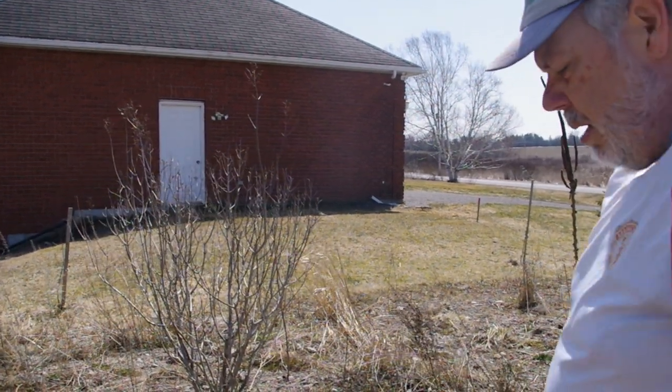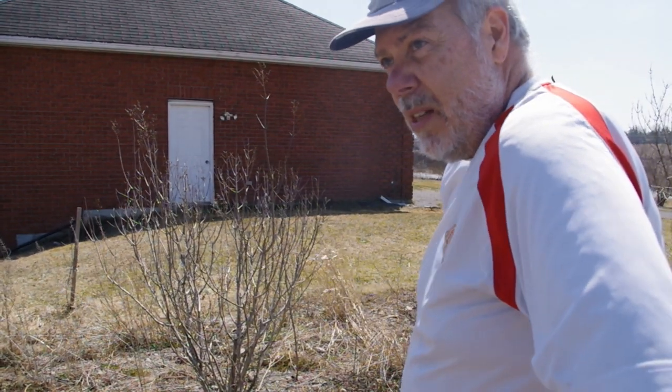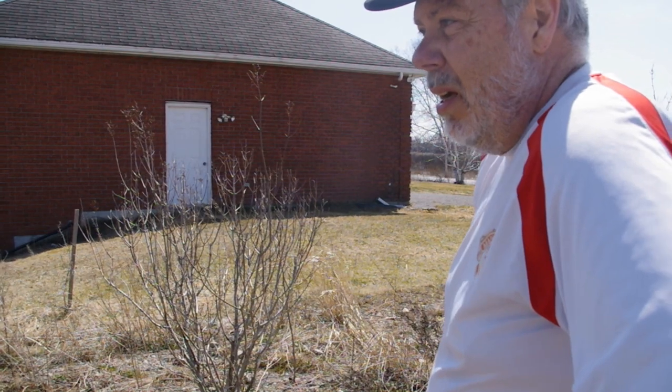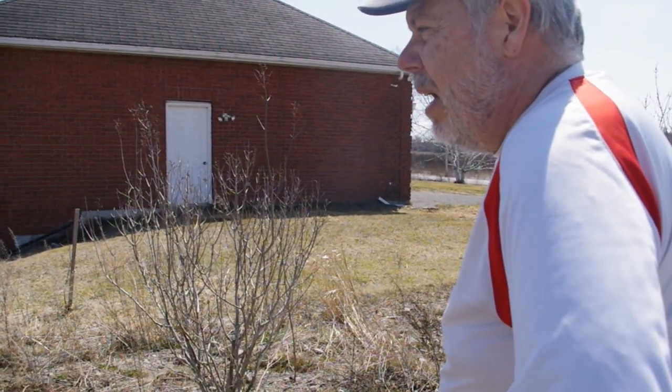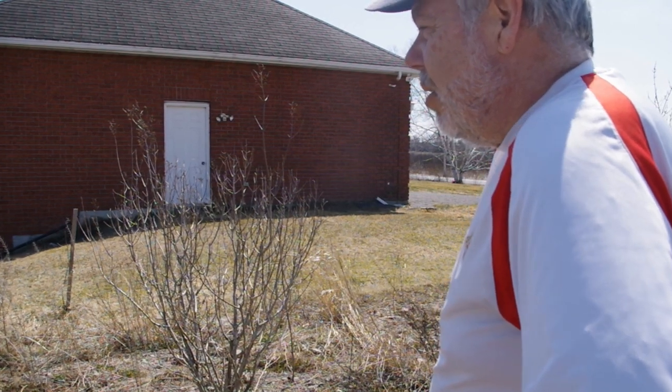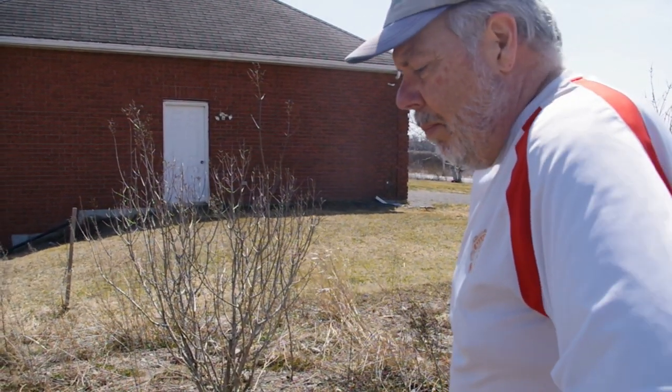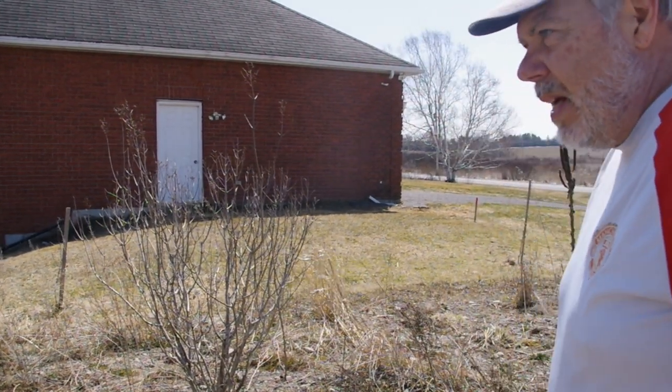It looks like all of those trees have made it through the winter. There's no evidence of them being eaten by deer or other animals. So I think we did a good job.